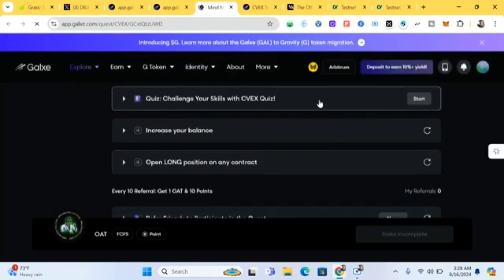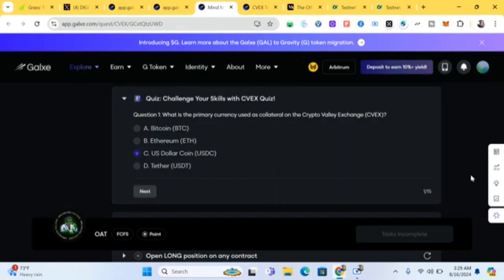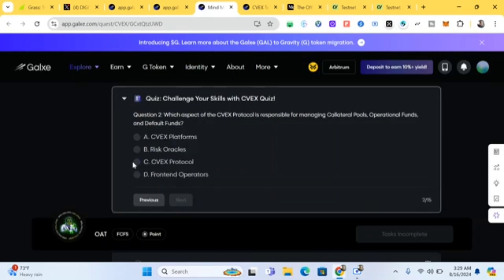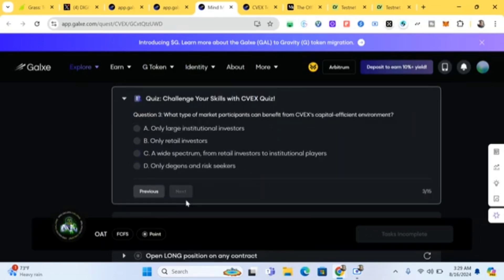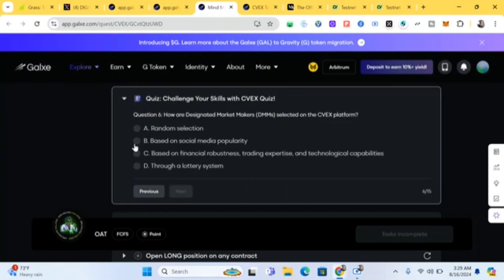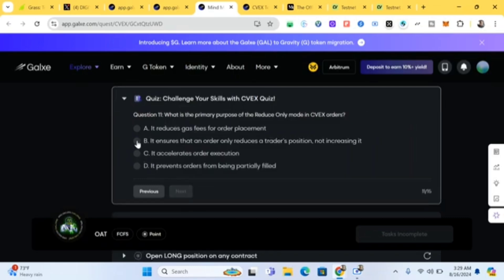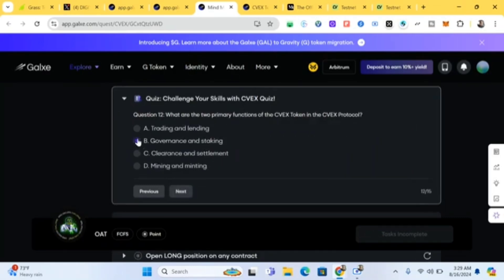For the Galaxy quiz task, I'll give you the answers — I'll put them in the description and comment section. Click on 'Start.' The primary currency used is C. For the other questions the answers are: C, D, C, B — I'll post the full answer key in the comments so just follow along.